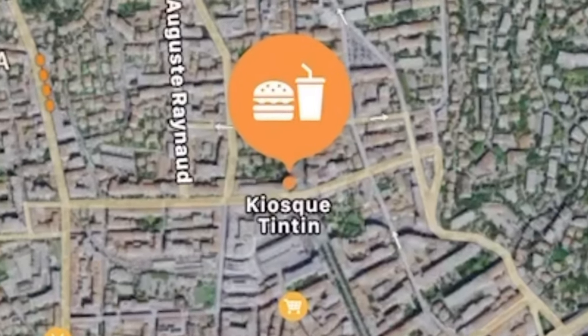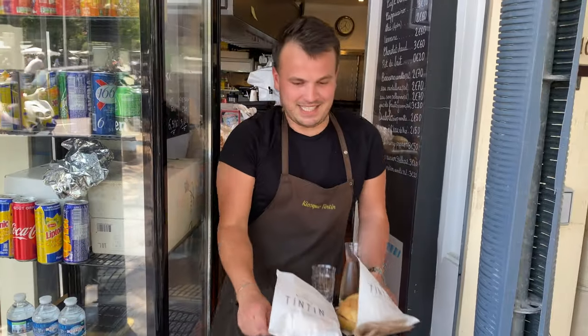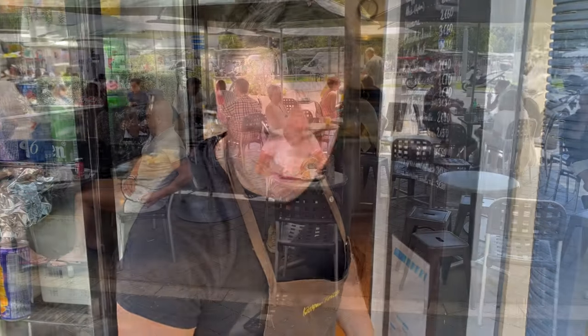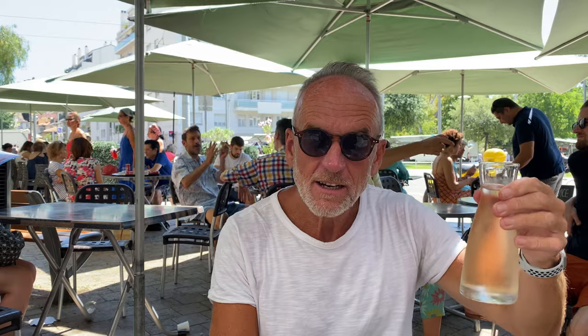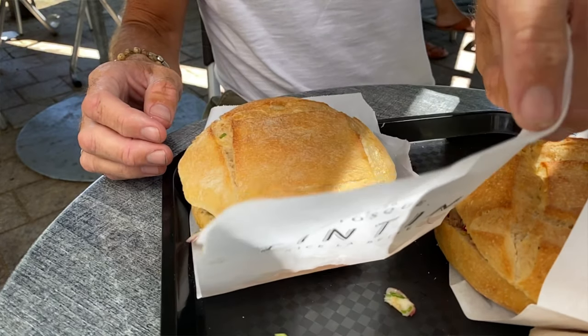I'm now going to take you to a little kiosk which is very cheap but it does the best Pan Bagnat in Nice. Pan Bagnat is essentially a salad niçoise in a sandwich. This is it — the best Pan Bagnat in Nice. Voilà! The legendary Kiosk Tan Tan, since 1990, Pan Bagnat.